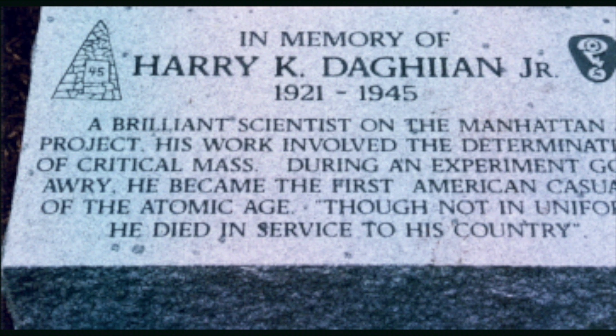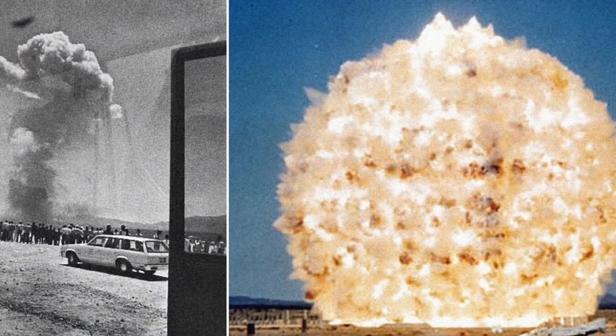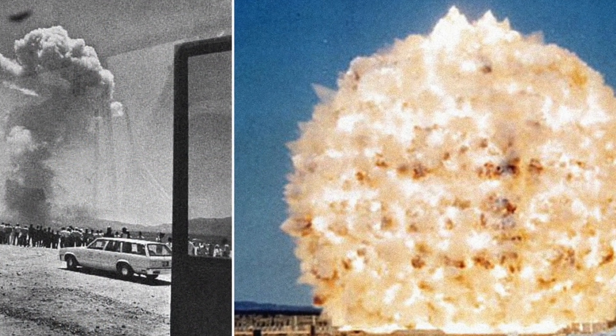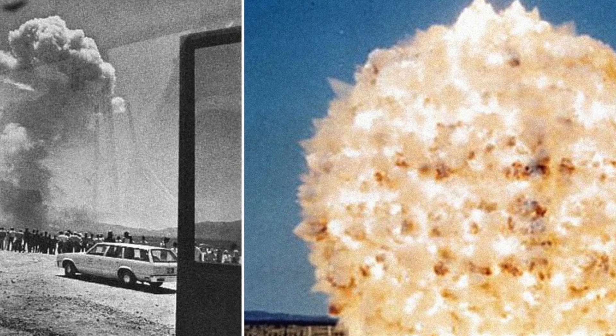On July 1, 1946, the plutonium ball of the Demon Core was finally used in a nuclear test — the detonation of a nuclear charge using the Demon Core on July 1, 1946.